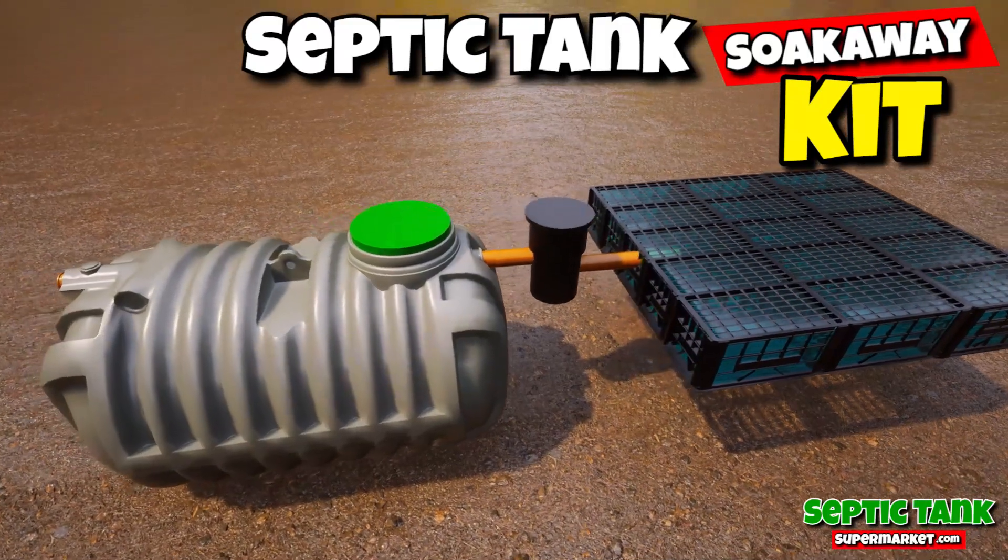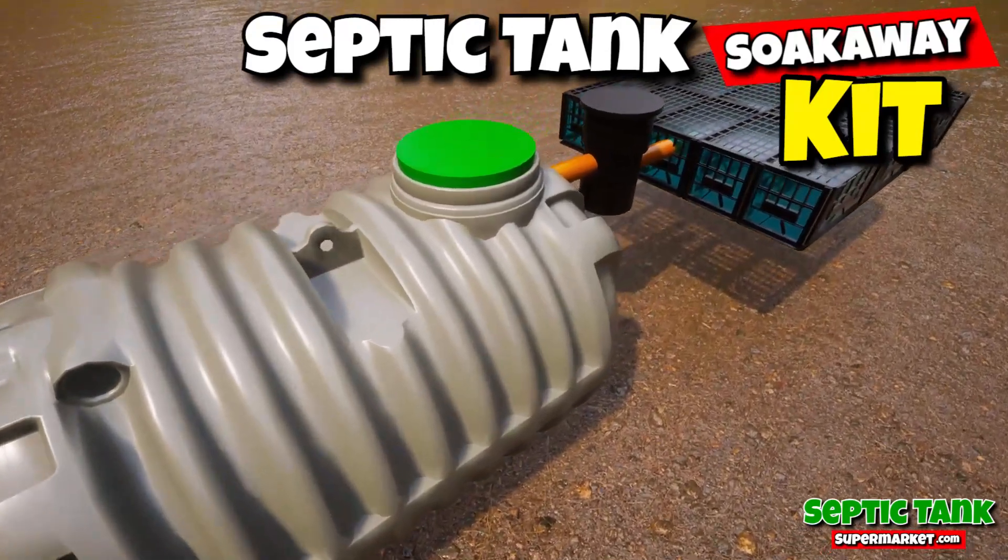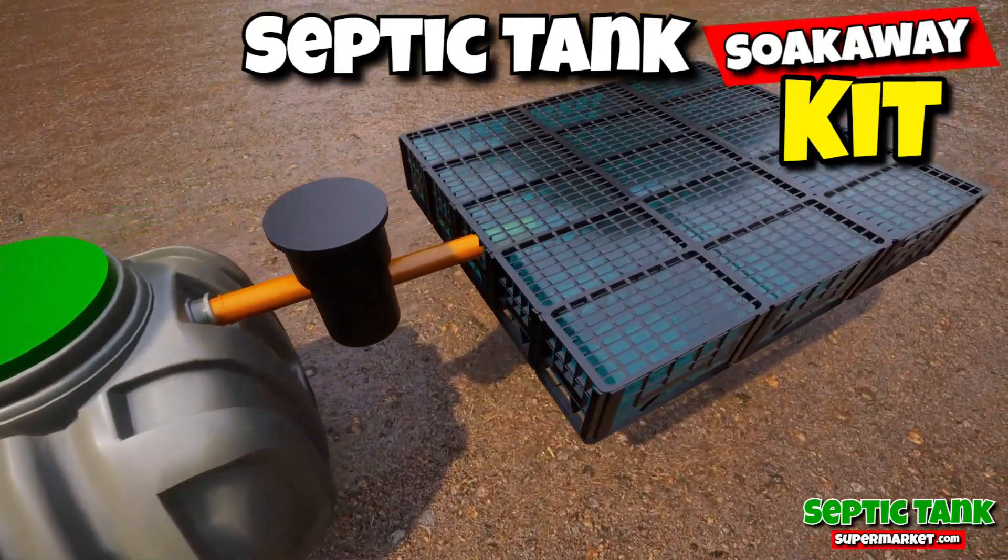These amazing septic tank kits will save you thousands of pounds. You get a shallow dig septic tank, you get the pipework, the inspection chamber, and a soak away.